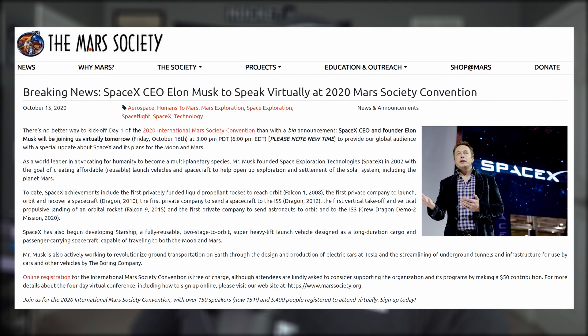Speaking of Mars, Elon will be speaking once again at this year's Mars Society Convention, where he's expected to discuss Starship and SpaceX's efforts to colonize the red planet in great detail. Although it will be a virtual appearance, his slot begins at 6 p.m. Eastern time tonight, 3 p.m. Pacific. If you're interested, I provided a link below — members can watch it live with me.